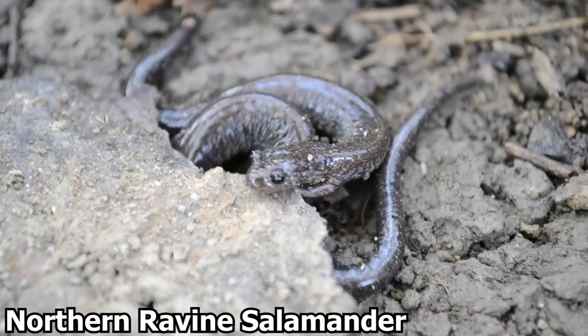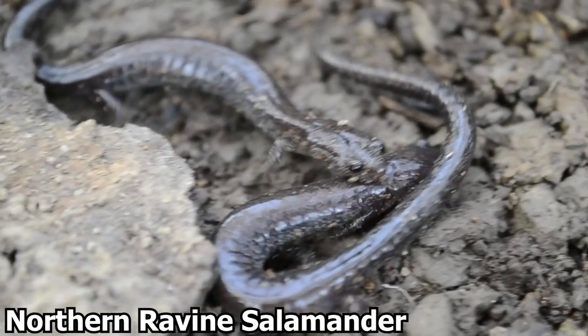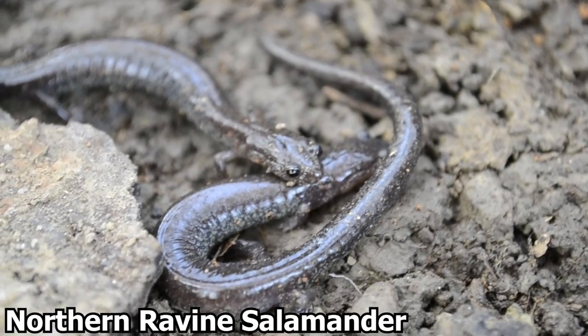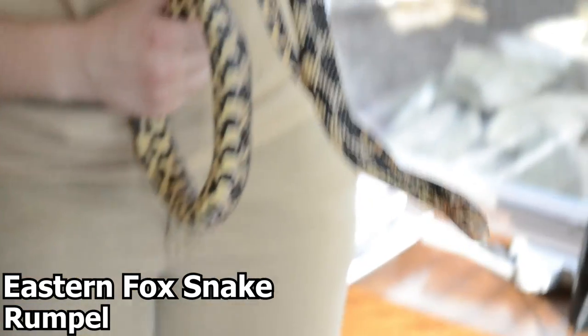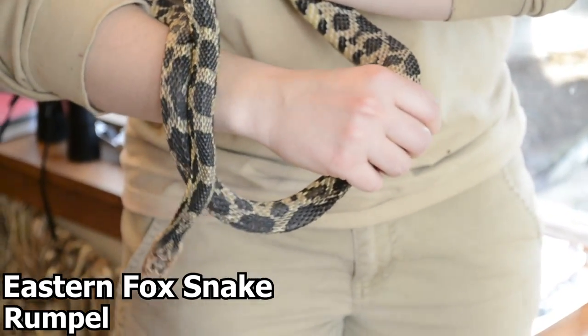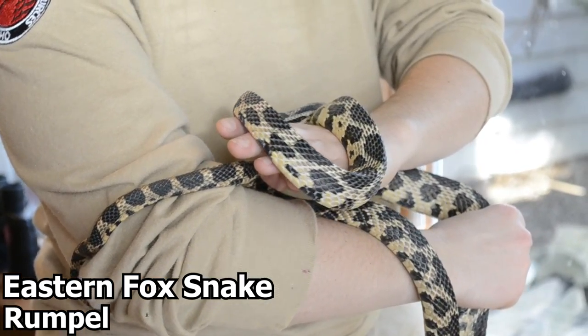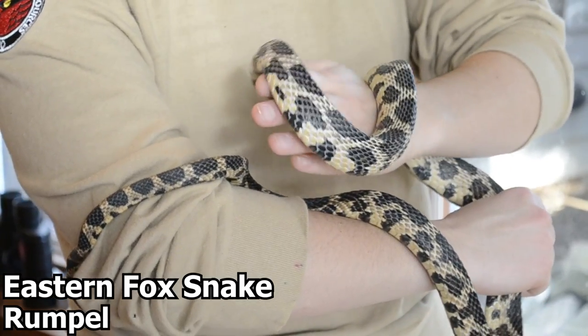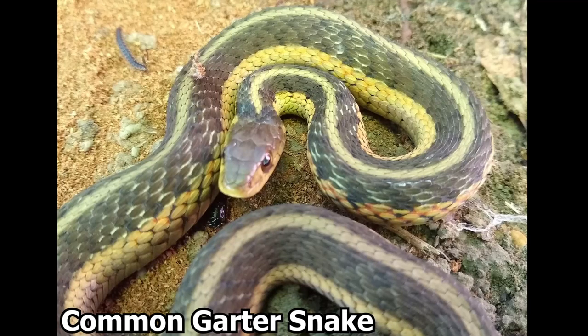When temperatures rise in late winter, some salamanders, such as the Northern Ravine salamander, may start to emerge from hibernation to lay eggs. Snakes will also hibernate — eastern fox snakes, such as Rumpel, another occupant at the visitor center, will take advantage of already-made burrows since snakes are not always capable of making their own winter den. Woodchucks that make burrows for hibernation create tunnels throughout their den where snakes and other hibernating animals take refuge. Some other snakes, such as the common garter snake, may also hibernate in large groups within mammal burrows, coiling together to stay warm below the ground.